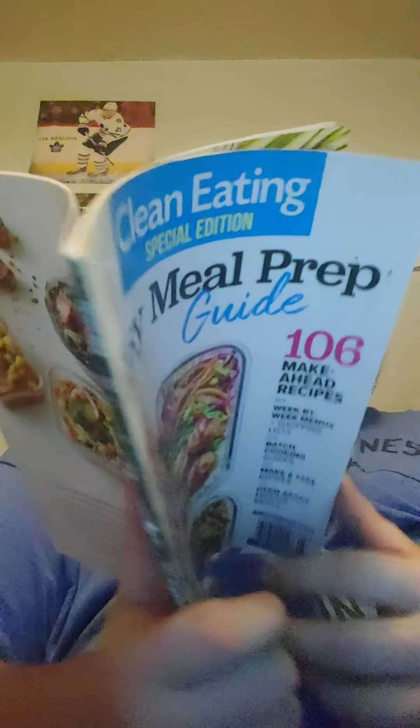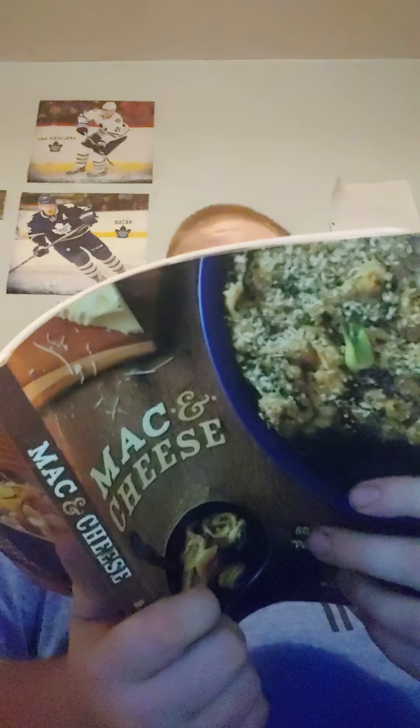The Easy Food Meal Prep Guide magazine has some easy ways to prep meals. This book is my kind of book — every time I open it, it seems to have mac and cheese. I'll just open it to a random page and it says cheesesteak mac and cheese.